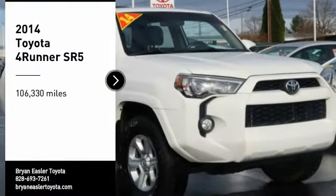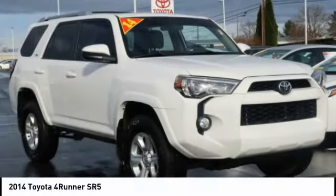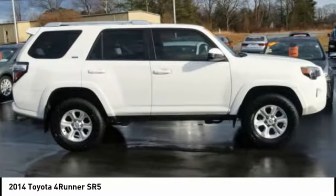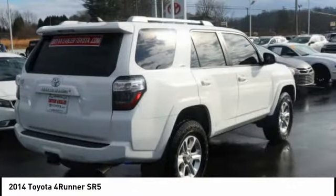You are going to love the 2014 4Runner. 4Runner durability is unbeatable. There are more 4Runners on the road today than any other midsize SUV.